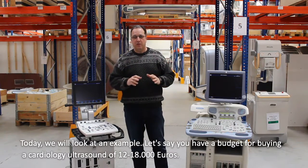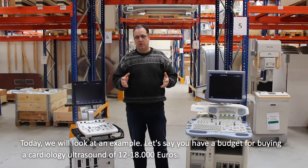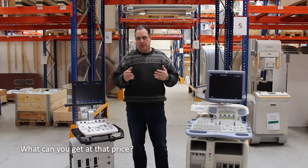Today we look at a real-life example. Let's say you have a budget for buying a cardiology ultrasound, which is, let's say, €12,000 to €18,000 roughly. What can you get for that price?